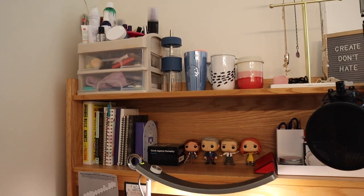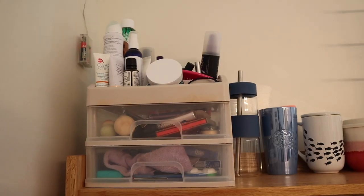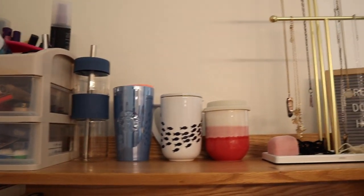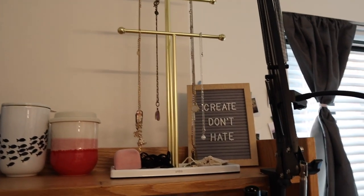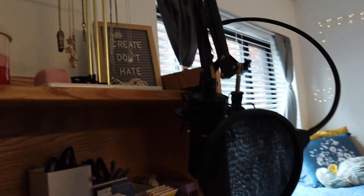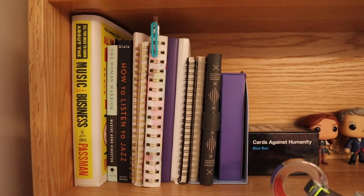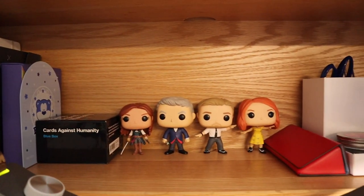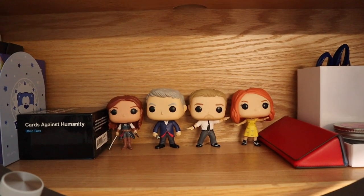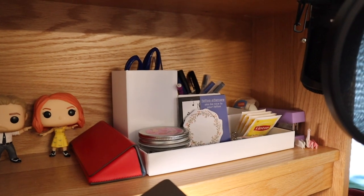And finally, my desk. On the top shelf is where I keep all my skincare products and makeup, and then my cups and jewelry. I also have this really cute board that says 'create don't hate.' And here's my mic — it's the AT2020. On the second shelf I have my books, some card games, and my pop vinyls — from left to right it's Assassin's Creed, Doctor Who, and then me and Sebastian from La La Land. And then here is where I keep all of my pens, pencils, and sticky notes.